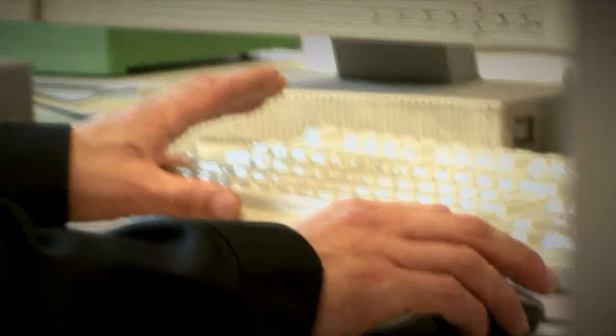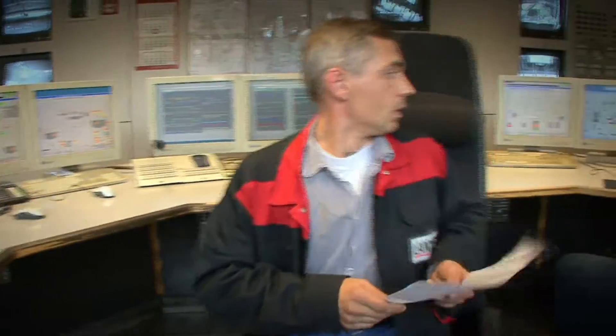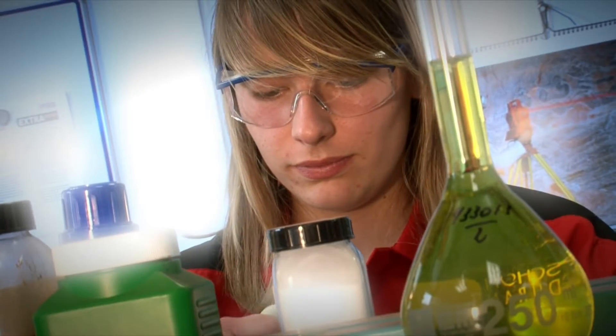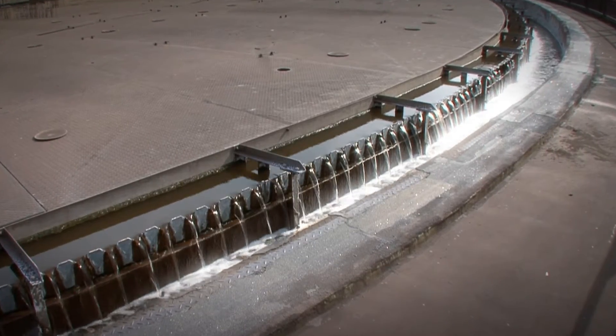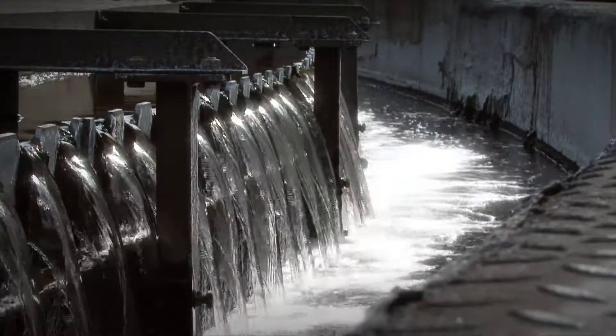Thanks to innovative production processes, the Krefeldt-Urtingen site manufactures the pigments in a very environmentally friendly way using the Laux, Penniman, and precipitation processes. As a result, Langsess fulfills the highest environmental requirements, not just in Krefeldt but in all of its other sites worldwide. These requirements include the comprehensive recycling and treatment of its own process water.